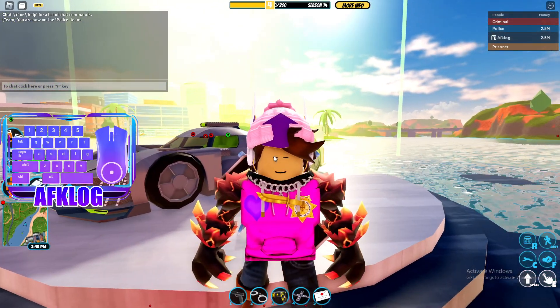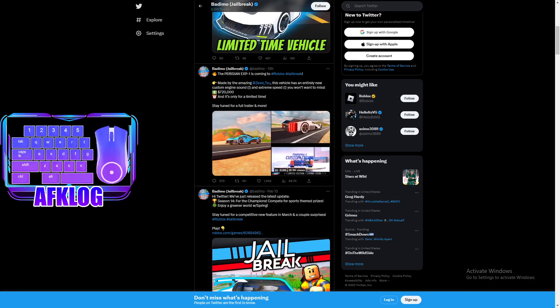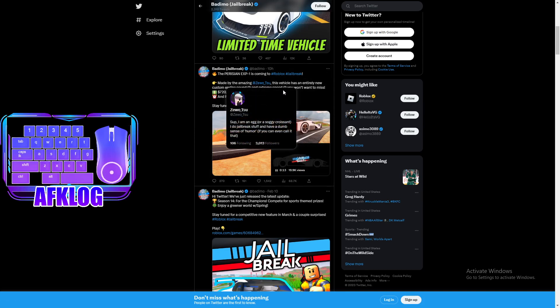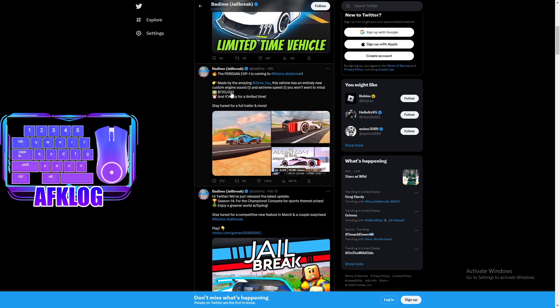Now let's go ahead and review it on Twitter. Right now on Twitter, the Parisian EXP — I don't know what that stands for — is coming to Roblox Jailbreak, which is finally out. It was made by Zenwoo underscore TSU. Shout out to them for making this awesome concept car. It absolutely looks amazing. This vehicle has an entirely new custom engine sound, which I'll show you a little bit, and also extreme speeds.